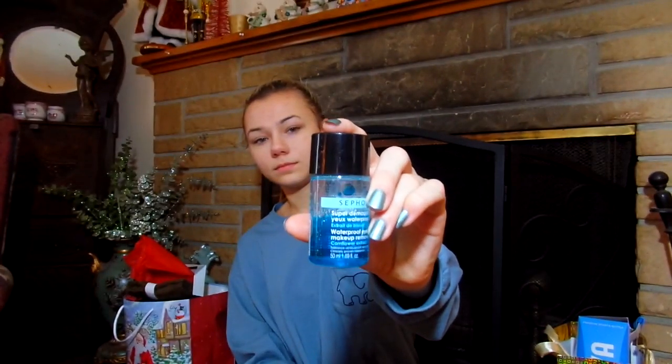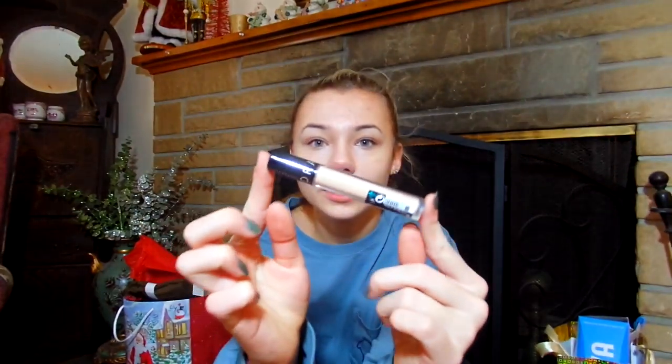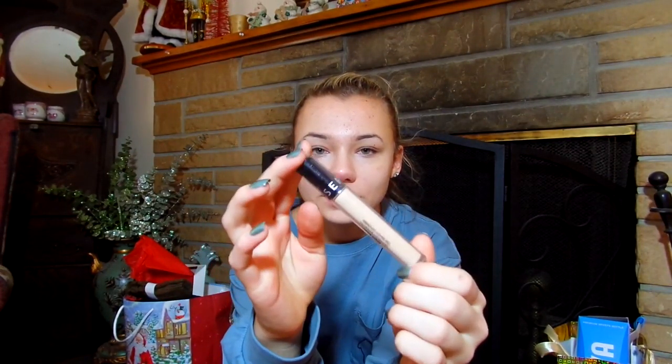I got some makeup remover. It's my favorite makeup eye remover. I got a new concealer — it's just a Sephora concealer.